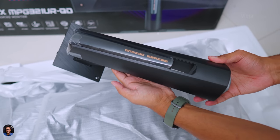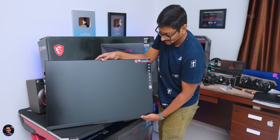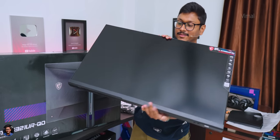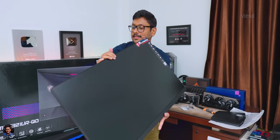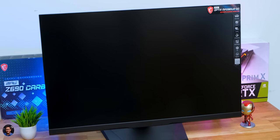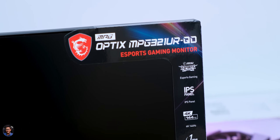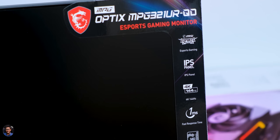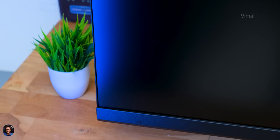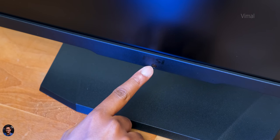Here's the main product — MSI's all-new quantum dot 32-inch 4K 144Hz monitor. Absolutely beautiful. It's a frameless design, quite large — feels like holding a TV. The MPG 321 UR QD is from their gaming series 2022 lineup. From the front it's got a complete three-sided frameless design with very minimal bezels. On the bottom there's a bit of bezel for the brand logo and an ambient light sensor.